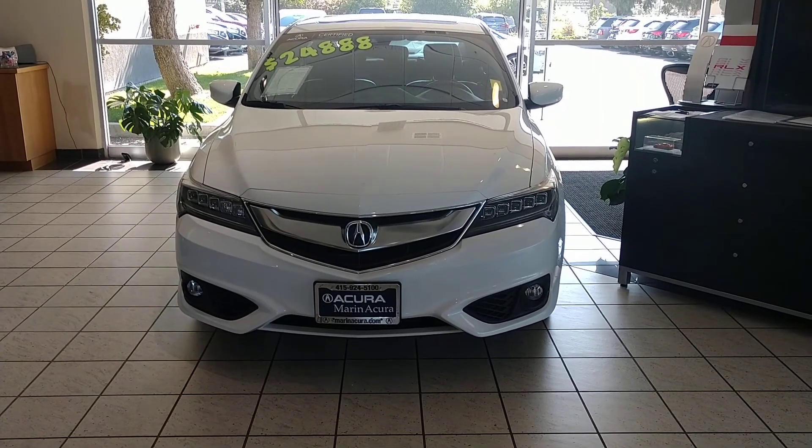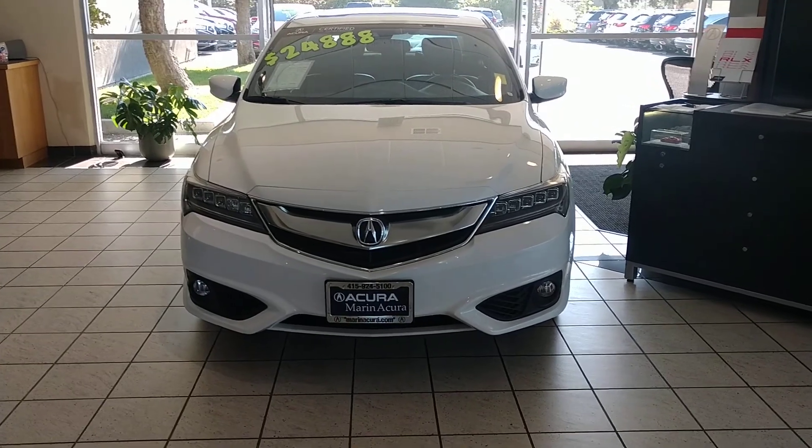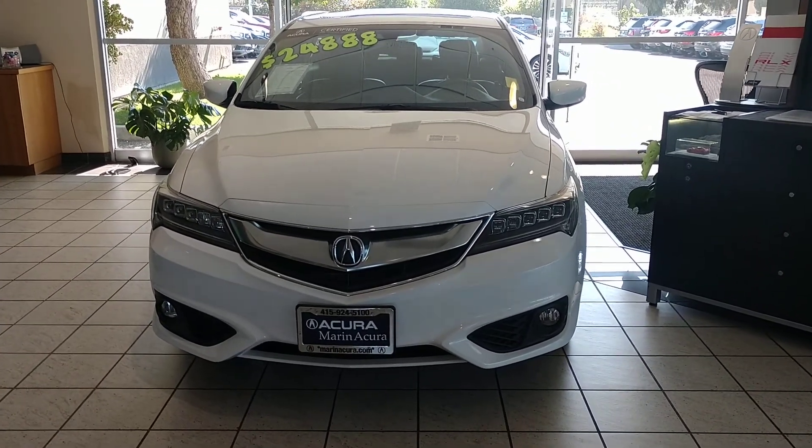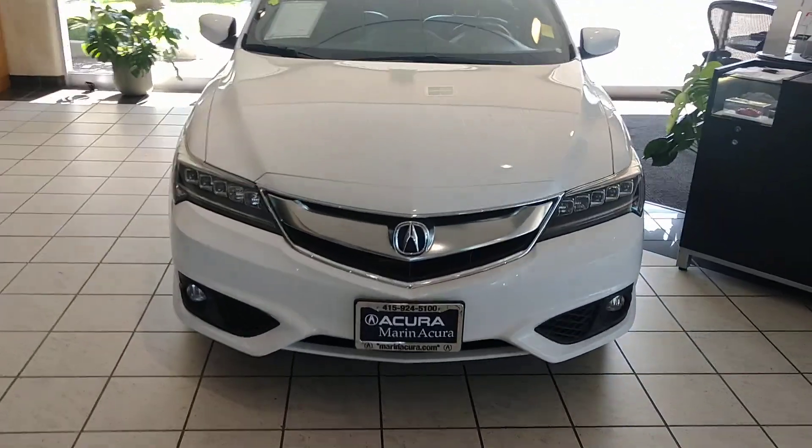In front of us we have a 2016 Acura ILX with the Technology and A-Spec package. In the front you'll notice the jewelized LED headlights, and of course the fog lights on the bottom that come with the A-Spec package.